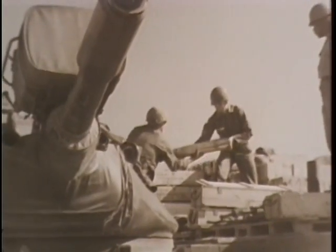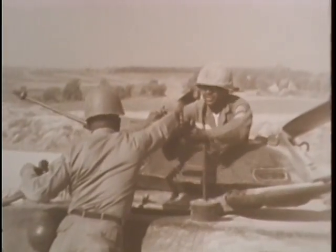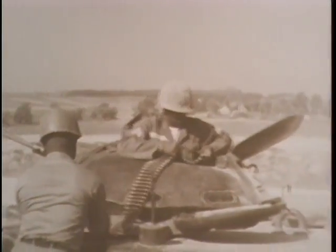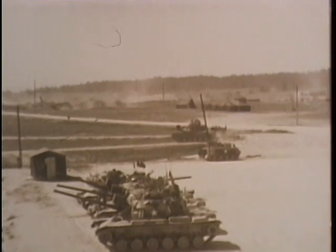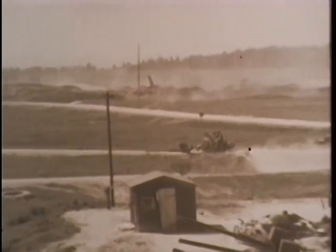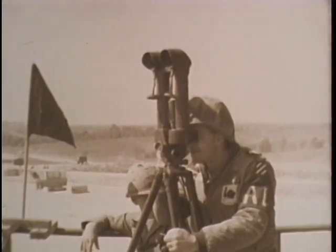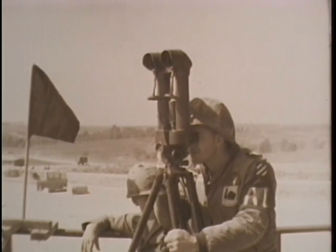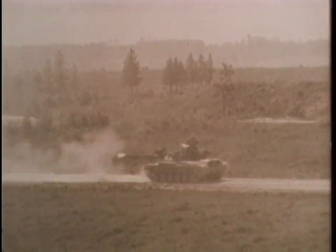In Grafenhohr, Germany, men of the 64th Armored Regiment, 3rd Infantry Division, take on ammunition during their annual firing at the Grafenhohr training area. With the required quotas of 105mm shells and machine gun ammo aboard, the M60 tank moves away from the supply point and out onto the range. Spotters are at their scopes as the M60 fires its 105mm gun from the first position.